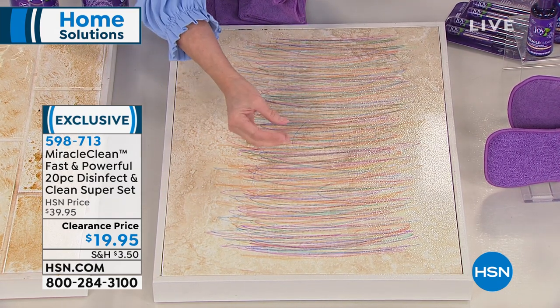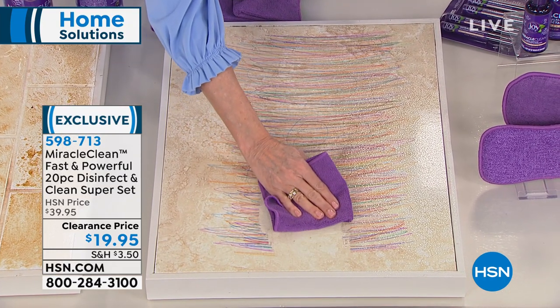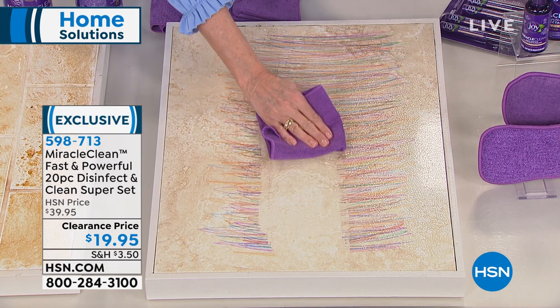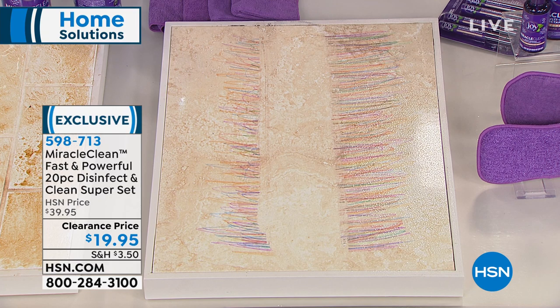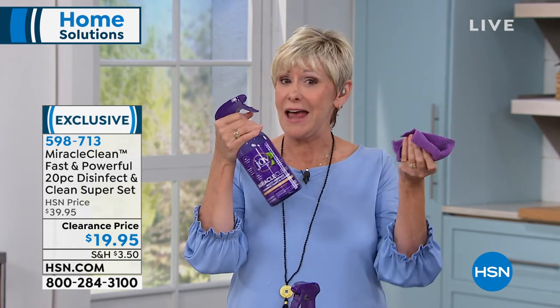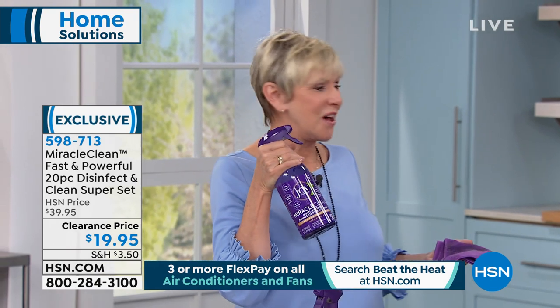The nano emulsions are like that old video game, eating up all the dirt, grime, germs, and bacteria — everything we want to get rid of. Miracle Clean will clean your stainless steel, glass, leather, and soft fabrics. It'll deodorize and sanitize soft fabrics in two minutes or less. Wouldn't you rather walk around with one cleaner and washable microfiber cloths than a bucket full of caustic cleaners?